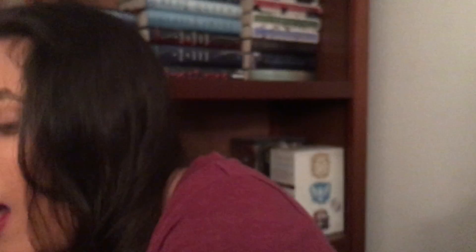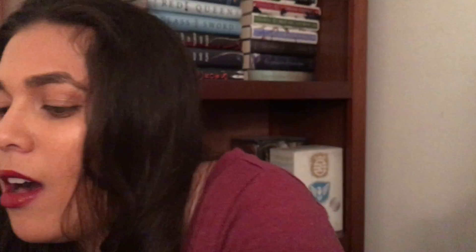This is the 150th anniversary edition — I think it's from Macmillan — and this one is absolutely gorgeous. Look at that, and the red on the spine, oh my god. It even comes with a little bookmark, because not a lot of books have those anymore.